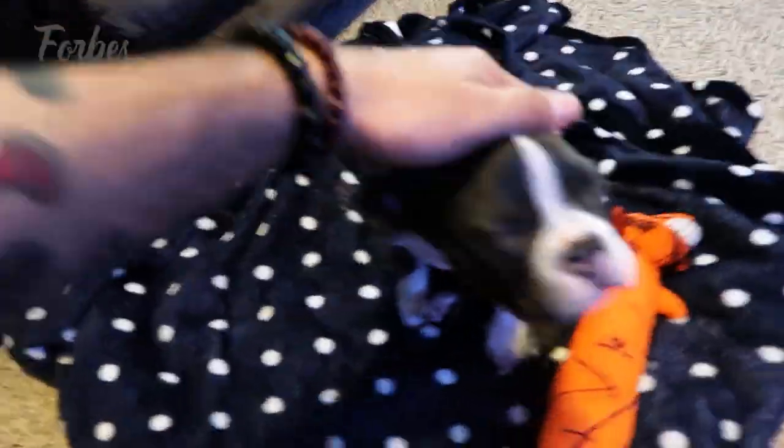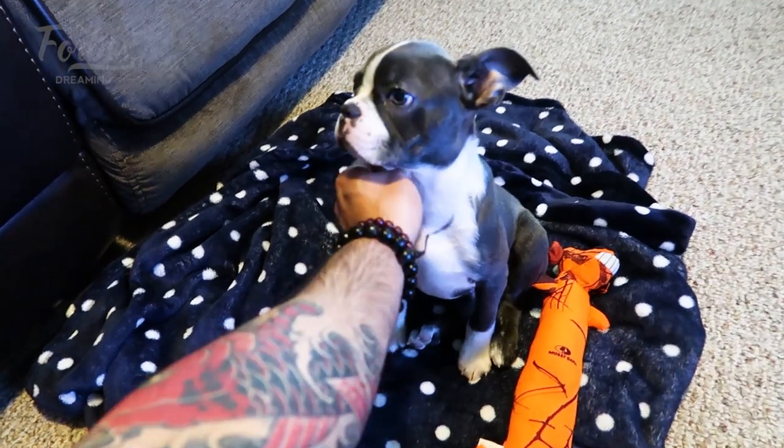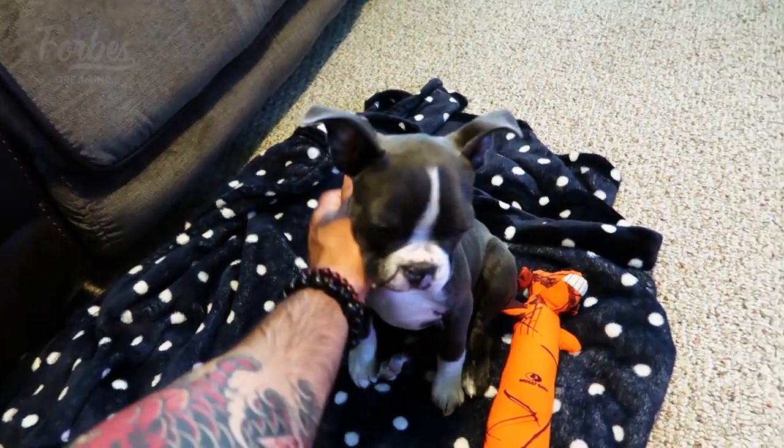So this is my 10-week-old Boston Terrier. What's up, man? Oh, you're such a good boy. He's a little sleepy right now. I just woke him up because we got a video.